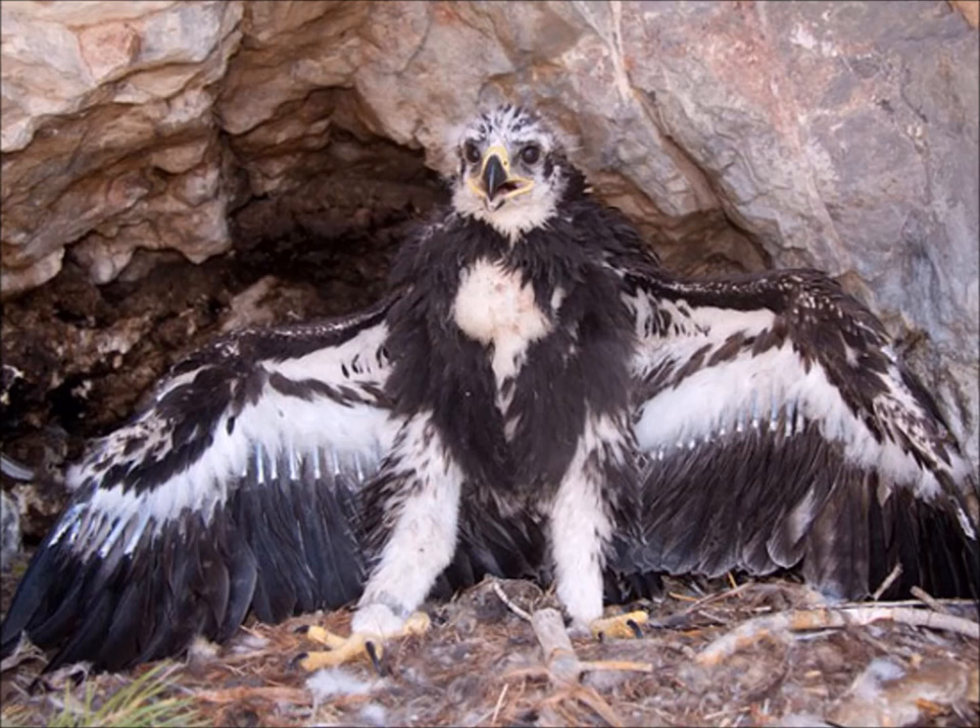Here's the same bird a little bit later. Take a look — there are still a lot of patches, but those secondary and primary wing feathers are big enough now that it could jump out and still be okay.